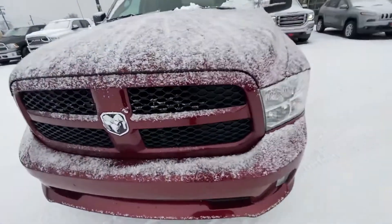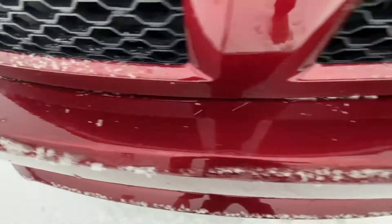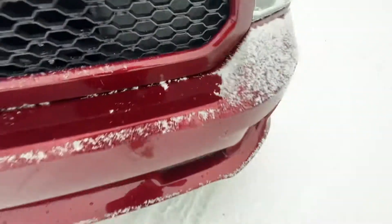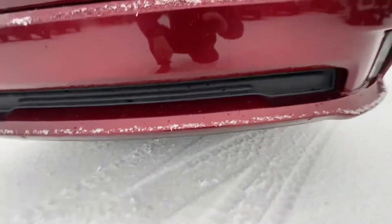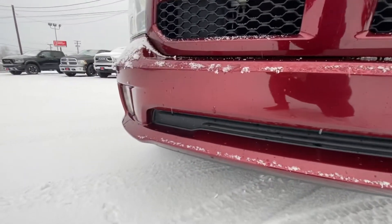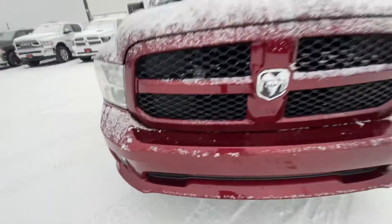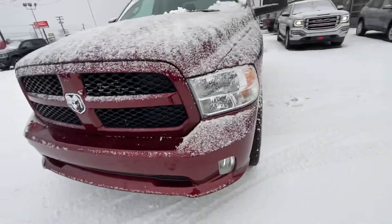Starting up here, let's just clear all this snow off. That's a very clean front end to begin with. There's a little paint chip right here, as you can see, and another couple like right here. But it comes with a nice set of lights and fog lights.